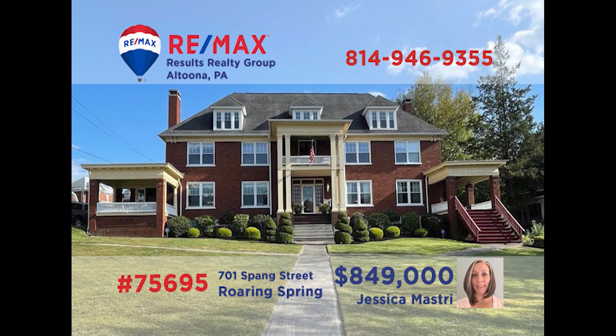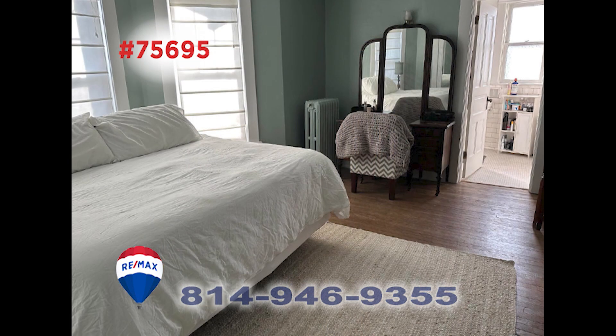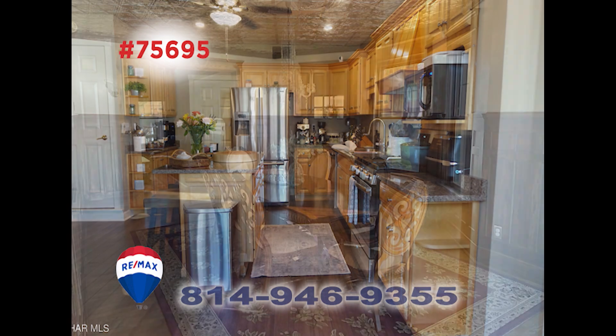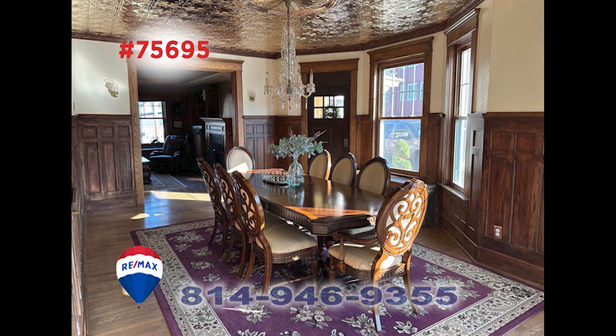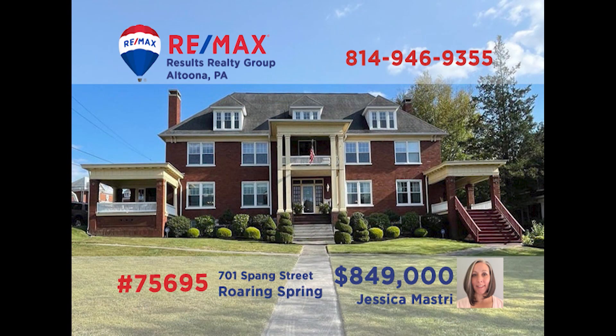There's just not enough time here to experience the drama and grandeur of this Roaring Spring home presented by Jess Mastery. You'll be transported back in time in this custom estate that features a stunning foyer along with eight bedrooms and eight bathrooms. Outstanding dinner parties begin in this well-equipped kitchen flowing into this elegant dining room that will leave your guests breathless. You need to see this one in person — schedule an exclusive tour with Jess right away.